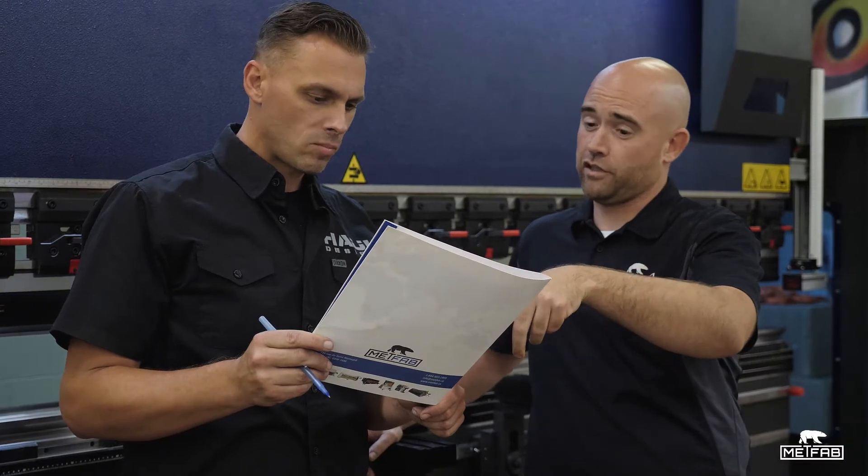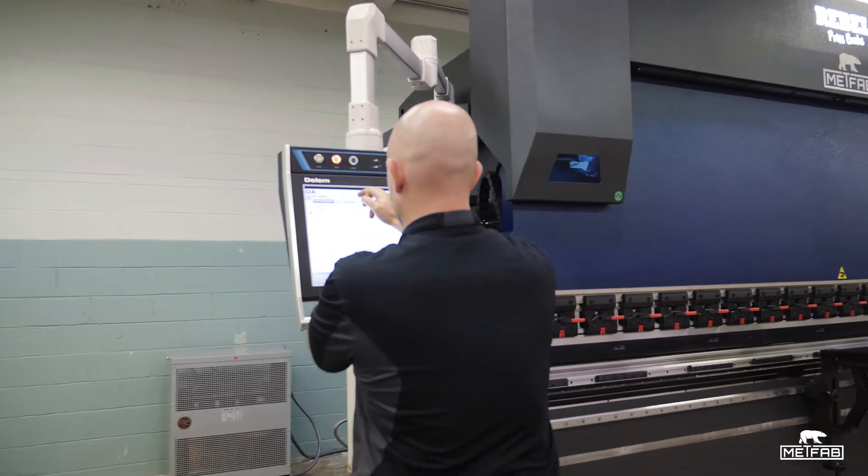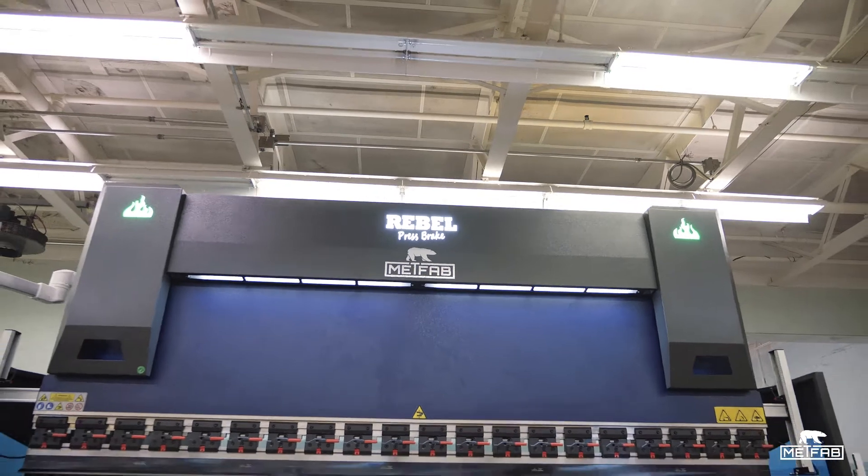One of the nicest features is that the MetFab computer system is actually linked to the internet. So anytime we have any issues or questions, they can remote access our computer system, get in there, help us adjust what needs to be adjusted, make the necessary changes, and keep us running.